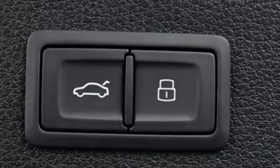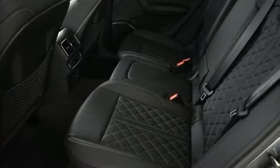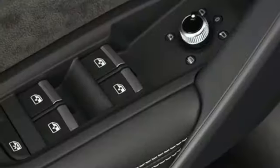Road and Track reports the best part about the SQ5 is that it really shrinks around you as you drive it hard. The whole experience feels very solid, taut, and controlled — with little roll and little sense you're in a crossover.